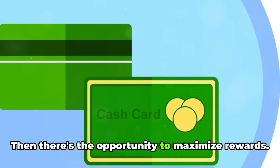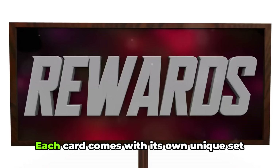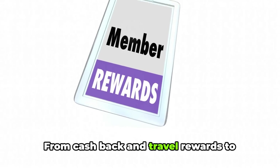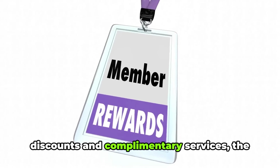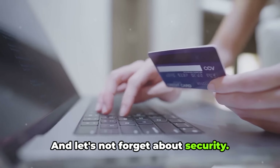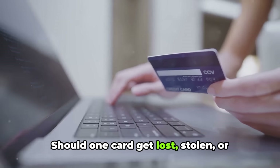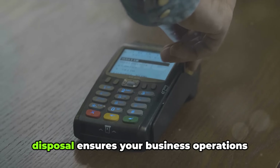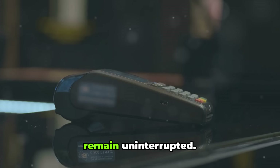Then there's the opportunity to maximize rewards. Each card comes with its own unique set of perks — from cash back and travel rewards to discounts and complimentary services. The more cards you have, the more rewards you can accumulate. And let's not forget about security: should one card get lost, stolen, or compromised, having others at your disposal ensures your business operations remain uninterrupted.